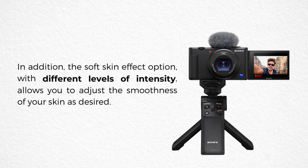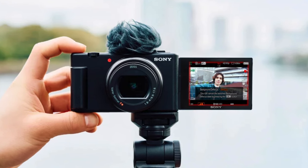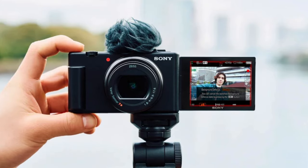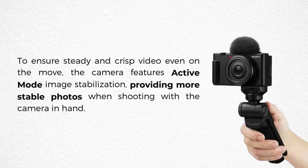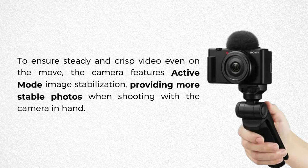The soft skin effect option, with different levels of intensity, allows you to adjust the smoothness of your skin as desired. The AF system automatically recognizes human faces and eyes, ensuring precise focus on your videos. Shifting focus to another subject is as easy as touching the screen, and Face Priority AE automatically illuminates your face for optimal exposure. To ensure steady and crisp video even on the move, the camera features active mode image stabilization, providing more stable footage when shooting handheld.